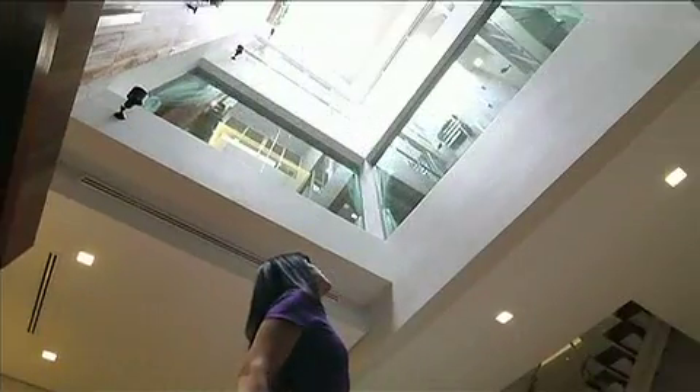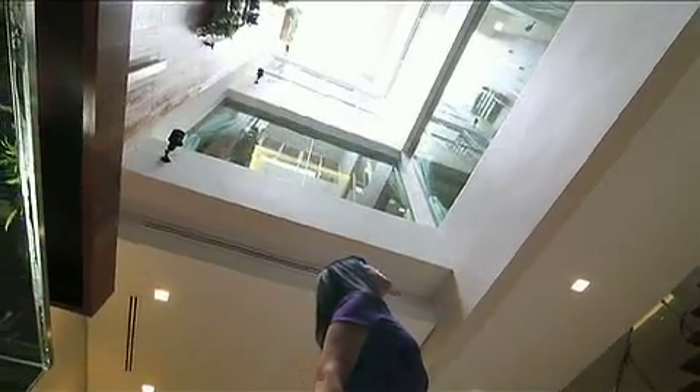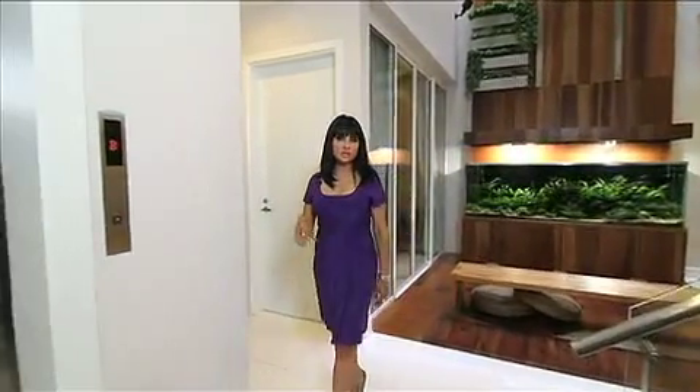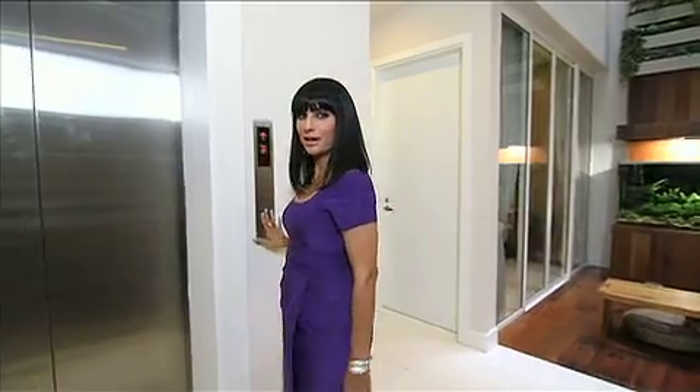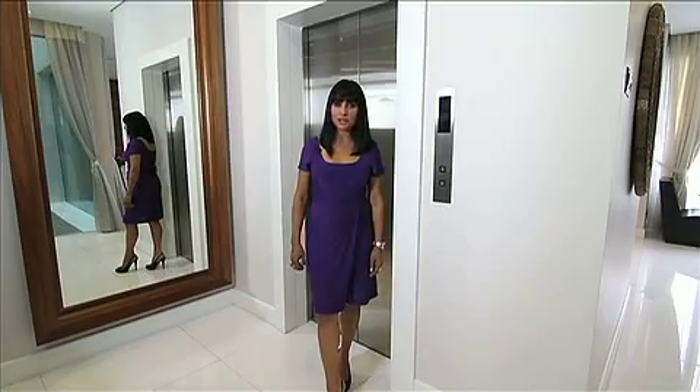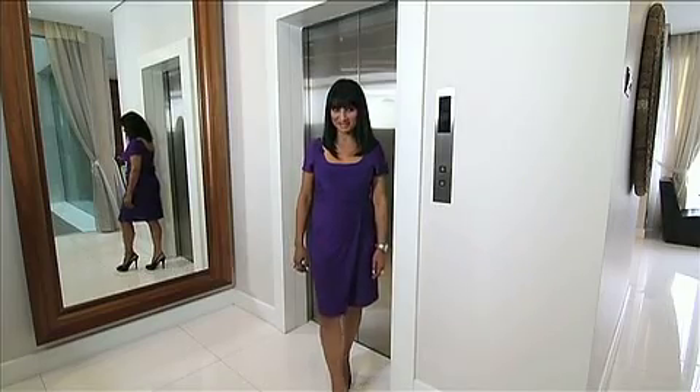The first thing I noticed is that it's really, really bright, and that is because it has a skylighted atrium. The property has four floors, and each of these units comes with its very own private elevator. The first floor opens up onto the living room and the kitchen, which has been ergonomically designed.